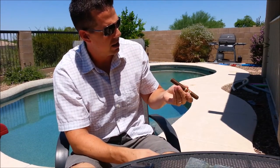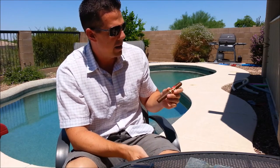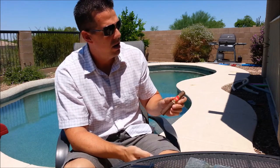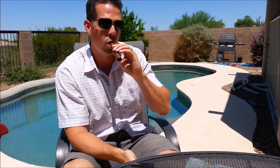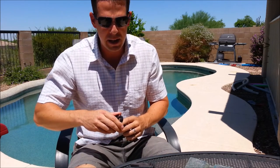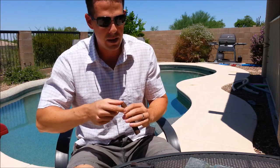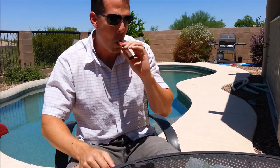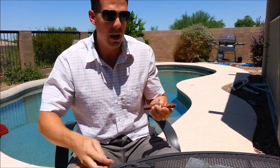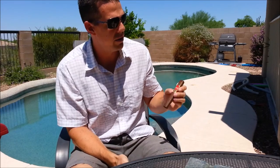I never know how they measure box-pressed cigars — if they measure them before they're pressed or after. The Oliva Master Blends 3 is a box-pressed cigar. Their Double Robusto is a 54 and their Toro is a 54. It just doesn't seem like a 54 to me — a 54 is a pretty big ring gauge. But it's been a good draw and it feels nice in the hand. I don't mind the Oliva 54.